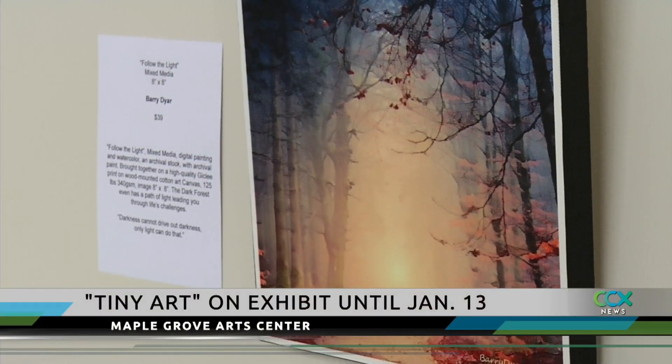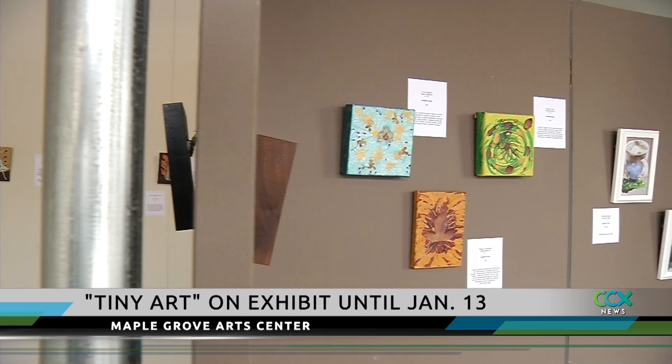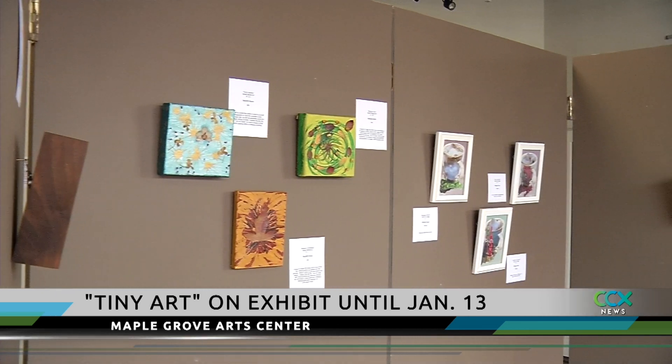The show runs until January 13th. They run on volunteers, so please check their website for available times. There's everything from collages to watercolor paintings to folk art, all featured in art that's limited to an 8-inch square.